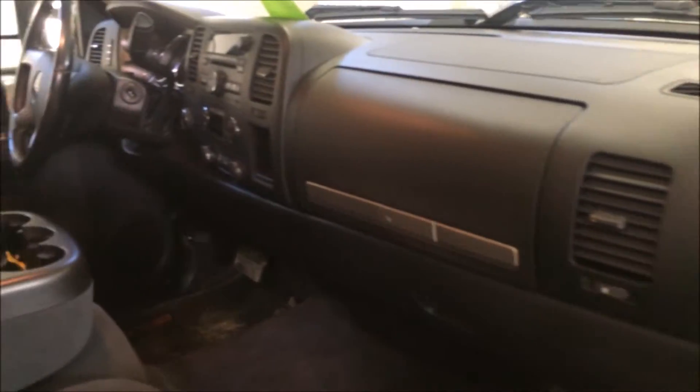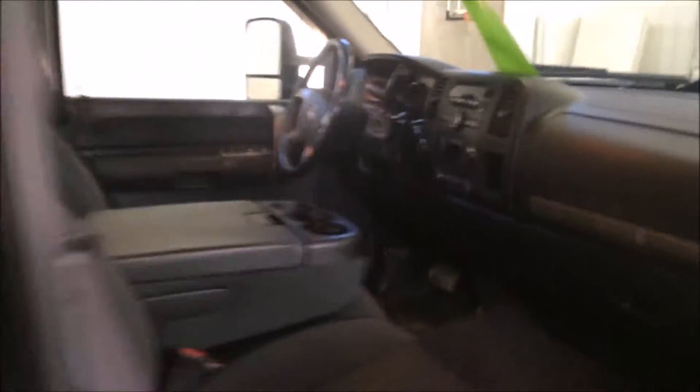I'll give you a shot of the dash real fast. Now here's the back seat — you can fold up all the seats back here if you need a little more room for storage. You can see there are no stains in the carpet.